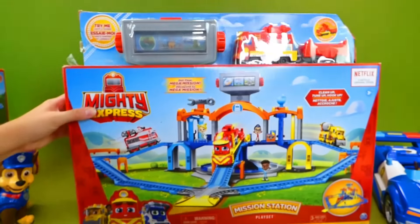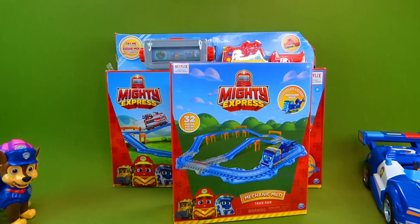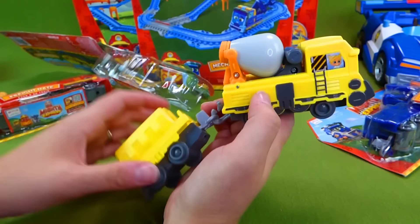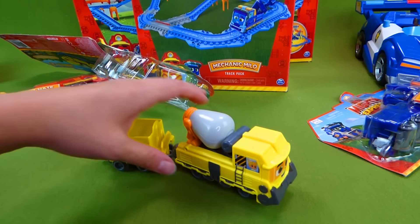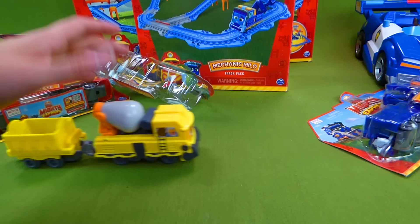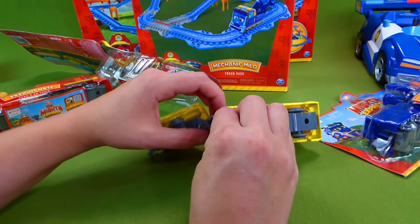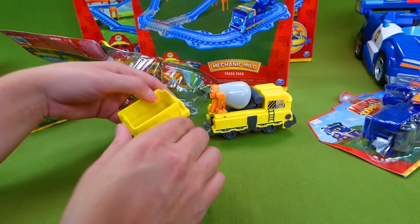It says 'It's tune up time' and then we have our Milo train track. Let's go ahead and get some of these characters out of the box. Here is Build It Brock — I love his yellow color. Look at that, Build It Brock — he's a really cool train. I can't wait to put him on the track. He is a push and go: when you push him, he goes. Pretty simple. That is a very neat train, and we can take it apart so we can add carts or switch them around.